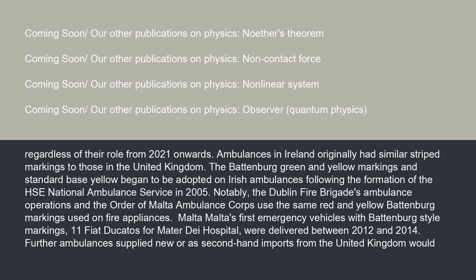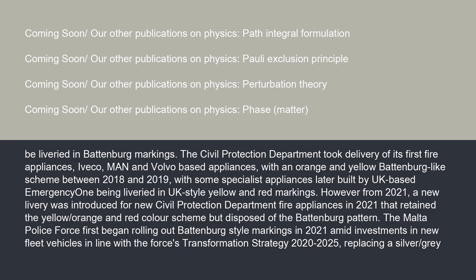Malta's first emergency vehicles with Battenberg-style markings — 11 Fiat Ducatos from Mater Dei Hospital — were delivered between 2012 and 2014. Further ambulances supplied new or as second-hand imports from the United Kingdom would be liveried in Battenberg markings. The Civil Protection Department took delivery of its first fire appliances — IVECO, MAN and Volvo-based appliances — with an orange and yellow Battenberg-like scheme between 2018 and 2019, with some specialist appliances later built by UK-based Emergency One being liveried in UK-style yellow and red markings.